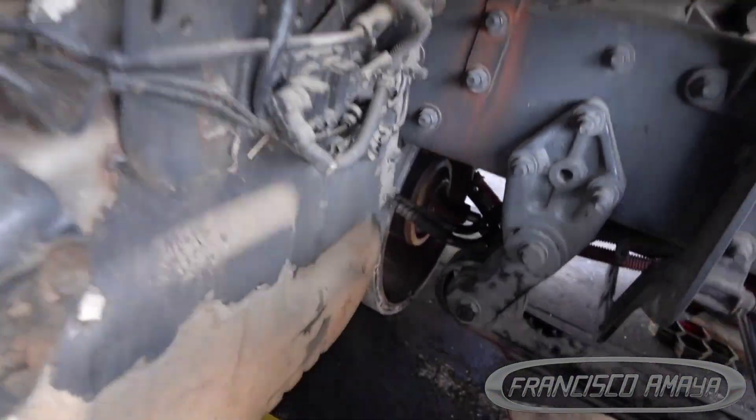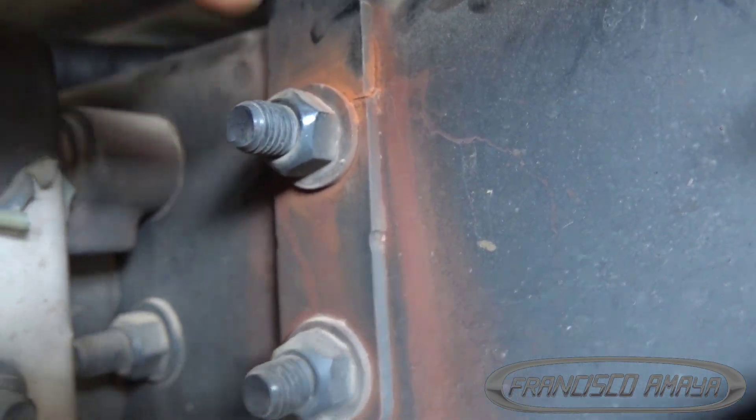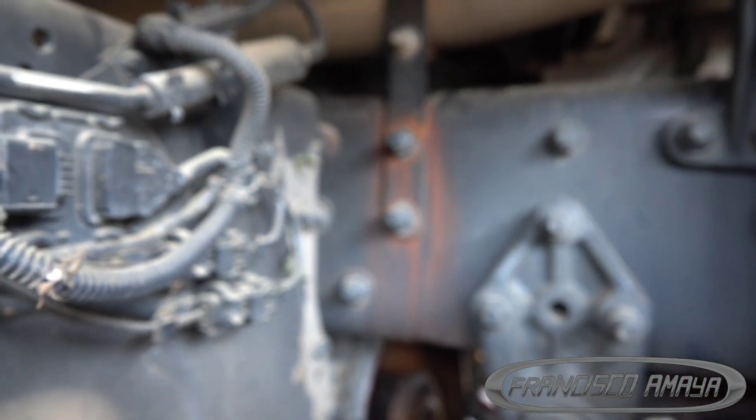The customer paid around $5,000 for the original clutch job using a cheap clutch, and now he's paying another $5,000 to fix this problem — replacing all the broken components. Additionally, there's a broken DOT compliance bracket that needs attention. If a DOT inspector finds it broken, you'll get written up, though it's relatively easy to fix.